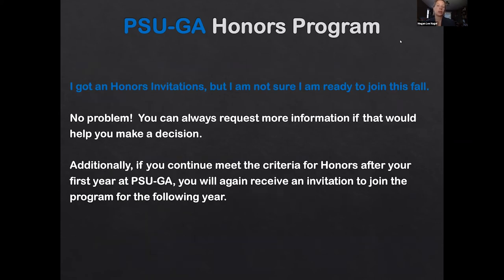If you have an honors invitation but you're not quite sure if you're ready to join, that's okay — you have several options. You can request more information, or you can defer for the freshman year, though I generally don't recommend this. I can connect you with a GA student who has been through the program — they'll likely tell you that it really wasn't that bad in terms of workload. However, if you choose not to join this fall but continue to meet the criteria after your first year, you will again receive an invitation and can join the program the following year.